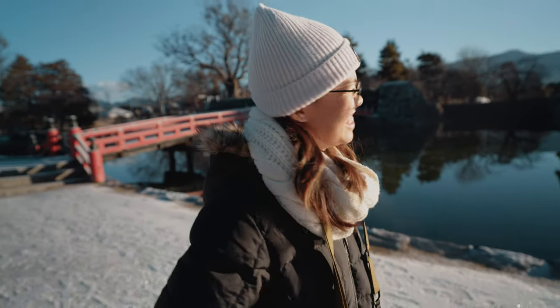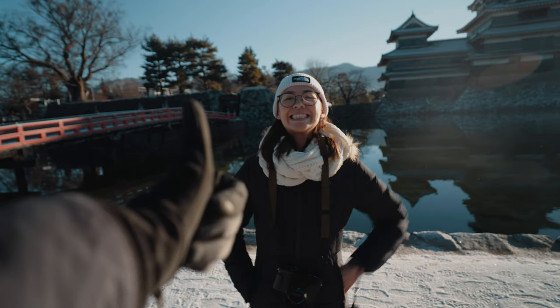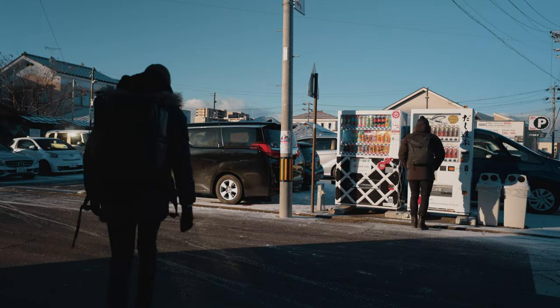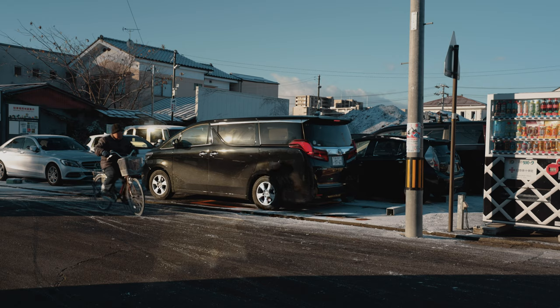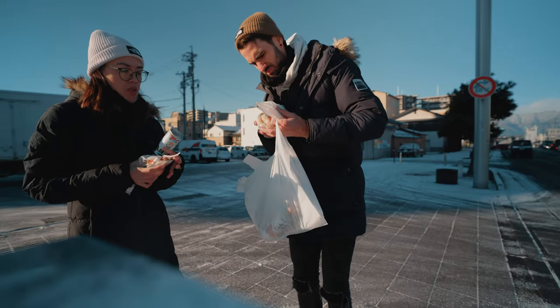10 out of 10 for the castle — solid 10 out of 10. We didn't get any marching band action, but it was time to go grab some breakfast and a much-needed coffee, and of course it was from the convenience store.